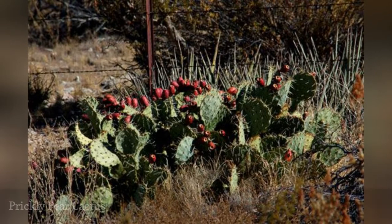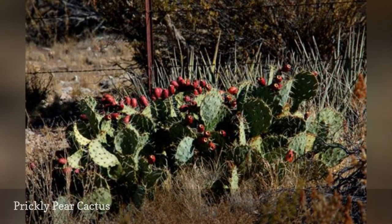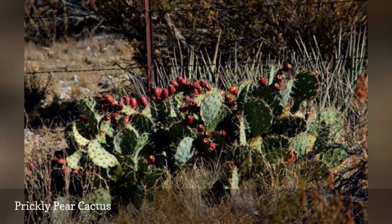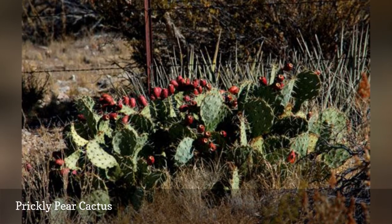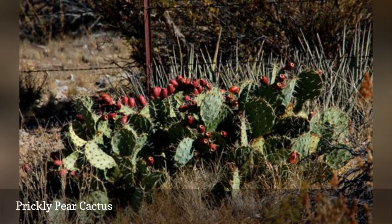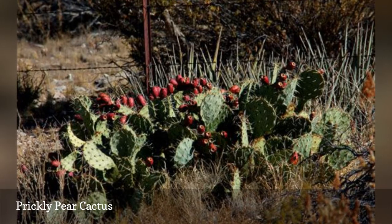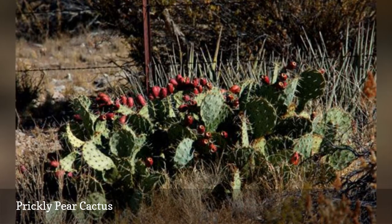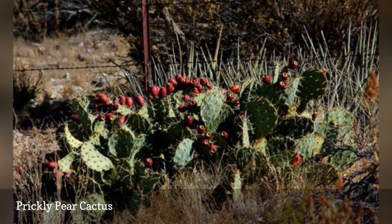Prickly pear cactus is one of few cactuses that do well in cold climates, growing well in zones 4 to 9. It grows to about one foot in height with clumping pad-shaped stem segments that are sometimes mistaken for leaves. Sharp spines and tufts of hair cover the pads. Bright yellow flowers 2 to 3 inches in diameter appear in June and July, and the plant also produces edible red fruit.